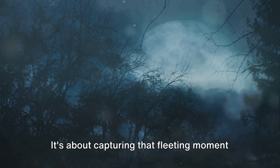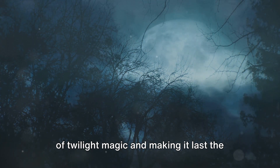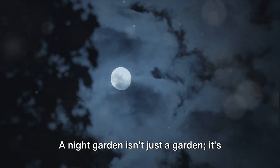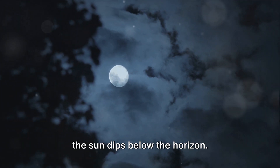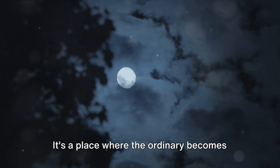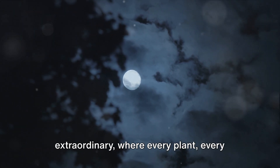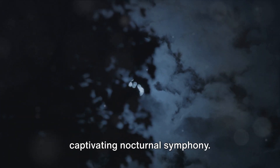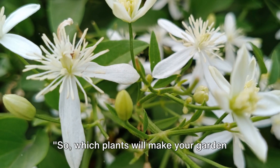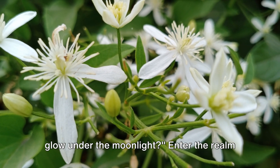It's about capturing that fleeting moment of twilight magic and making it last the whole night. A night garden is a magical realm that comes to life when the sun dips below the horizon, a place where the ordinary becomes extraordinary, where every plant, every flower, every stone becomes part of a captivating nocturnal symphony. So, which plants will make your garden glow under the moonlight?